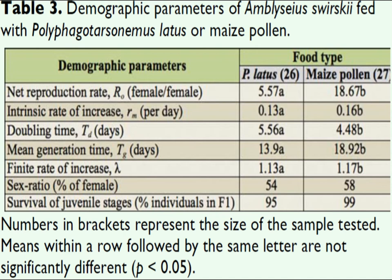Net reproduction rate, intrinsic rate of increase, and finite rate of increase were all higher on pollen diets. Net reproduction rate is the number of females birthed by the female population, which controls the growth potential of said population. On broad mite, females produce about 6 females in their lifespan, and about 19 on pollen.